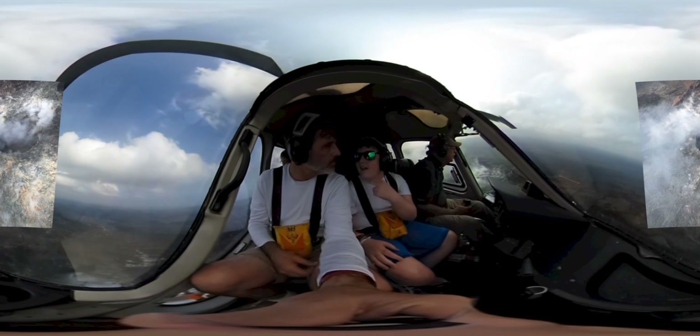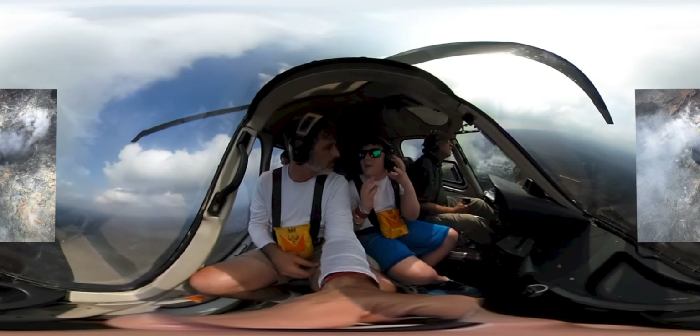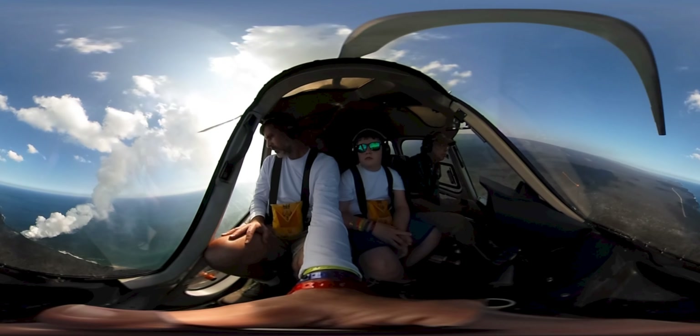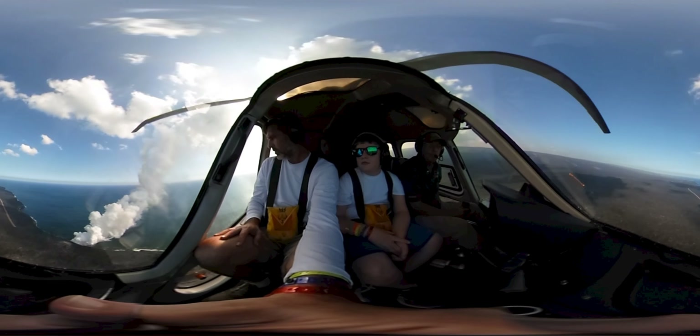The lava travels several miles. In a lava tube it's created below the air surface, ultimately plunging into the ocean. Let's go out there.